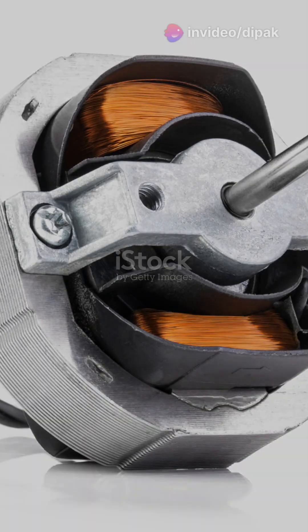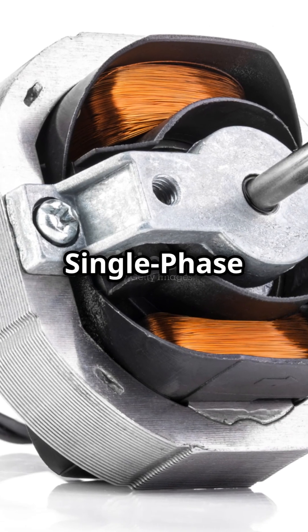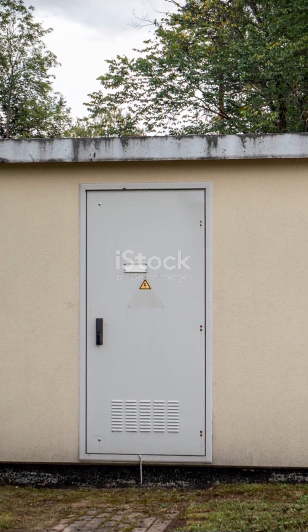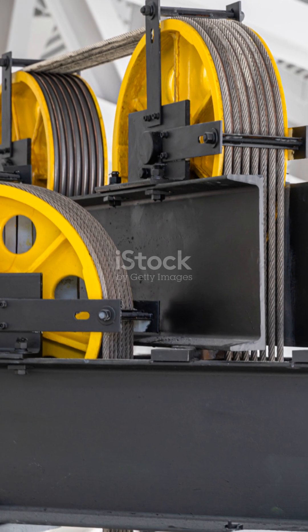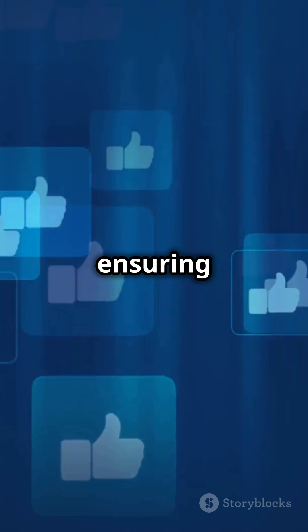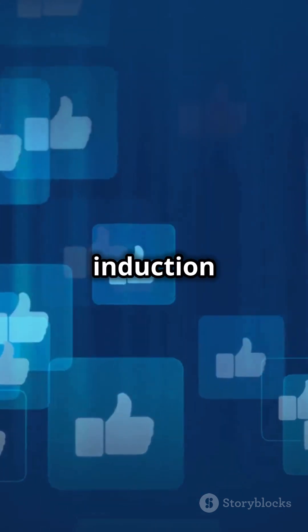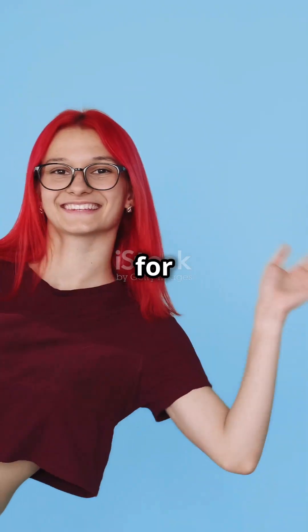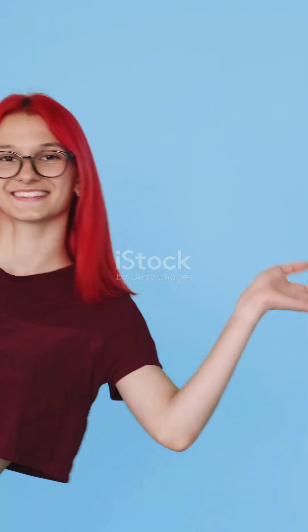Induction motors come in single-phase for household appliances and three-phase for industrial machinery. So what's the difference? Transformers manage energy, ensuring efficient transfer, while induction motors use energy to create motion. Like, share, and subscribe for more quick tech insights — see you next time.